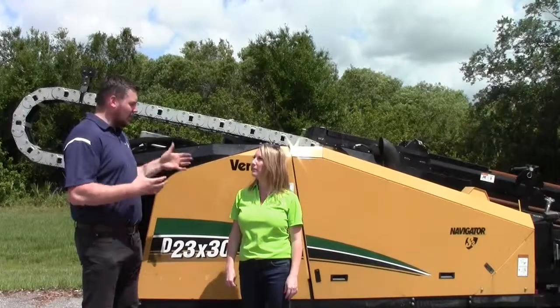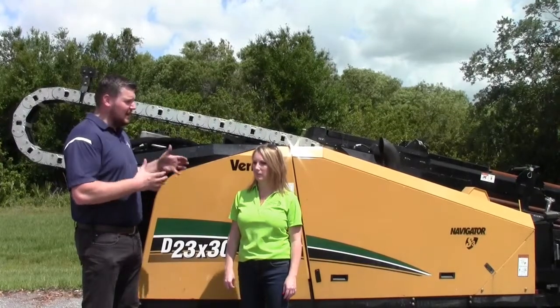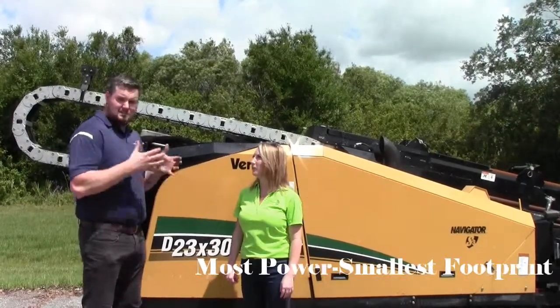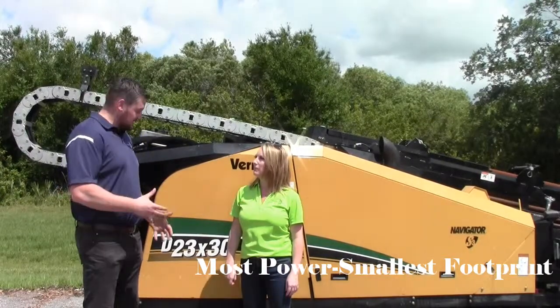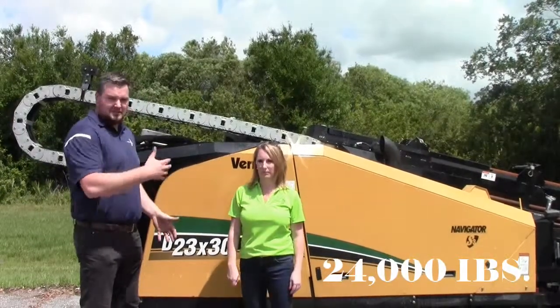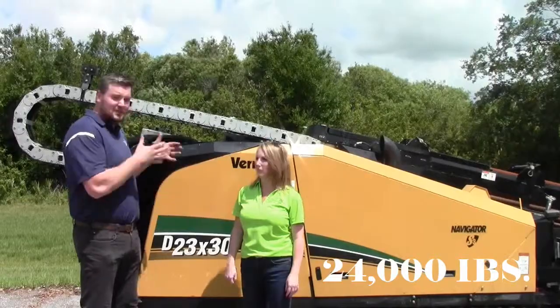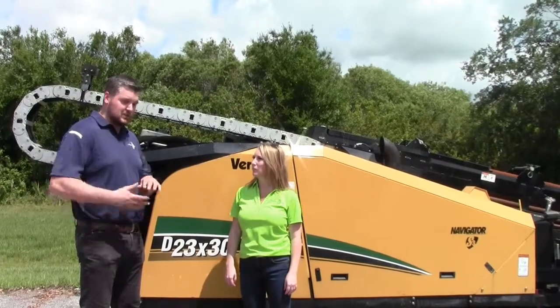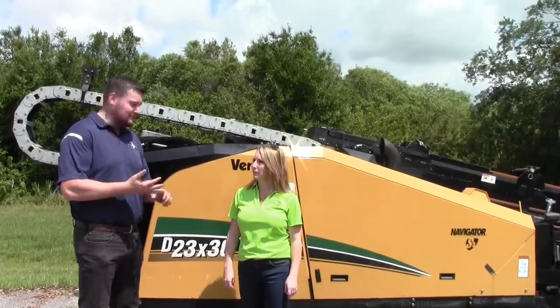A lot of things are really working well for this machine. You get a lot of options, but the biggest thing is you get the most power in the smallest footprint. This is a 24,000 pound thrust and pullback machine. At the end of the day, you can put this on a trailer next to a mix system and you're going to work. It's really impressive to see because it kind of transcends a lot of different markets — you can do bigger pipe, smaller pipe. It's ready to rock and roll.